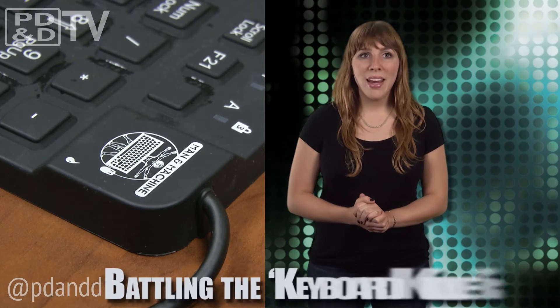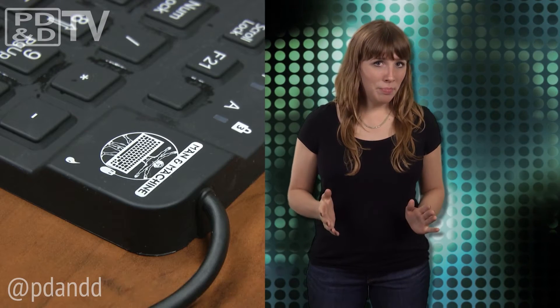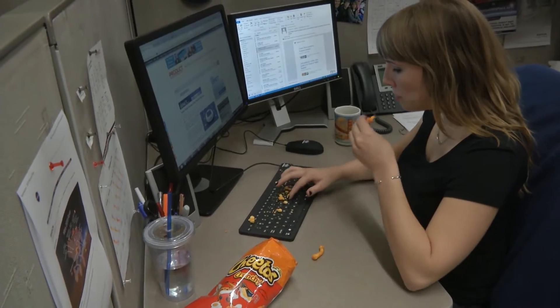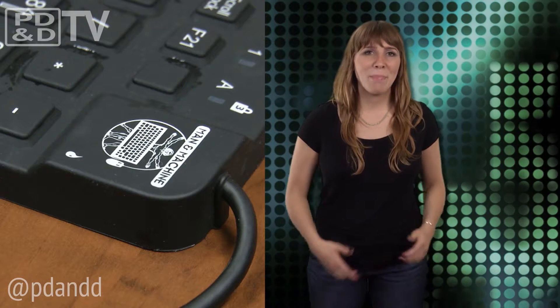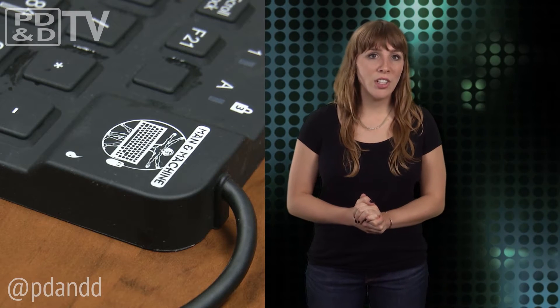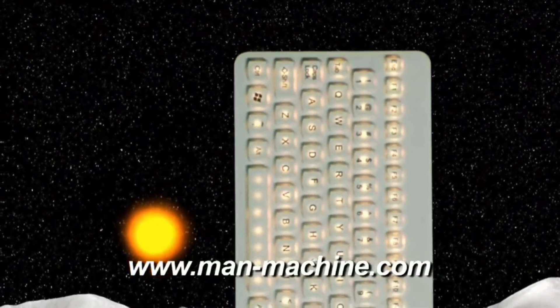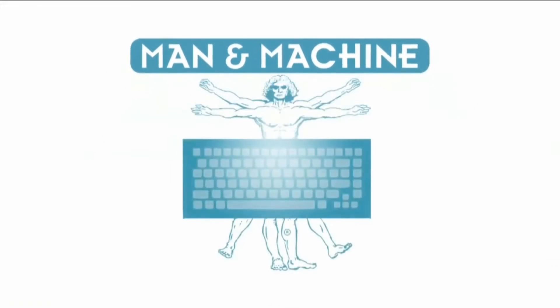They say oil is the biggest keyboard killer of them all — and by they, I mean Man and Machine, a manufacturer of medical grade keyboards and mice. But for me, the keyboard killer is usually Cheetos. So to solve these problems, Man and Machine introduced a new keyboard at the International Manufacturing Technology Show in Chicago this year. Dubbed the Really Oil Cool — the O stands for oil — the keyboard has laser etched keys and a sealed silicone design.